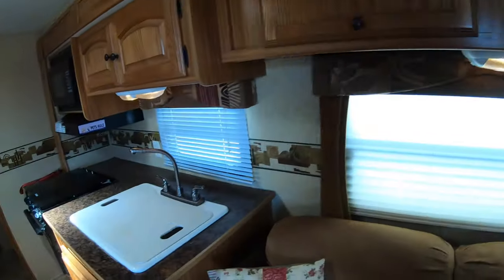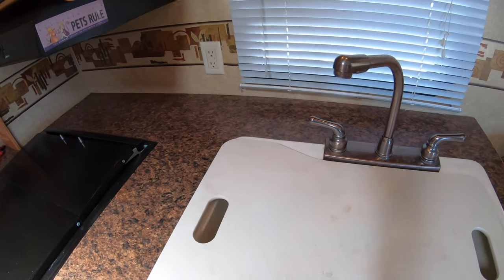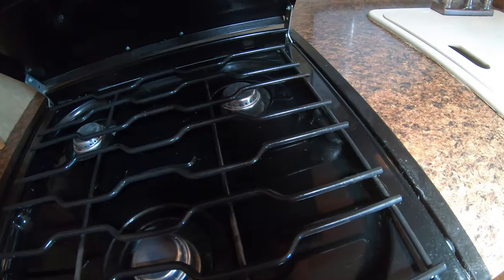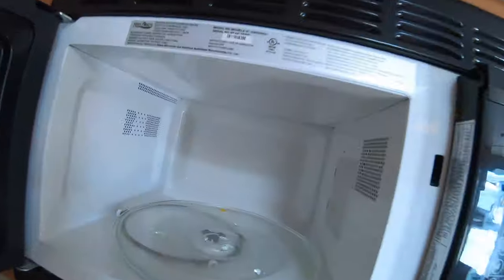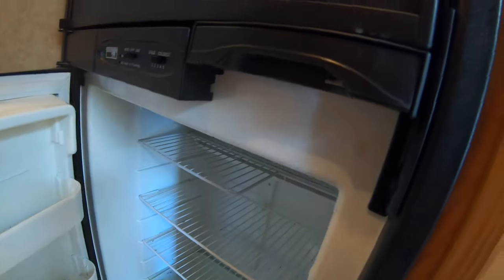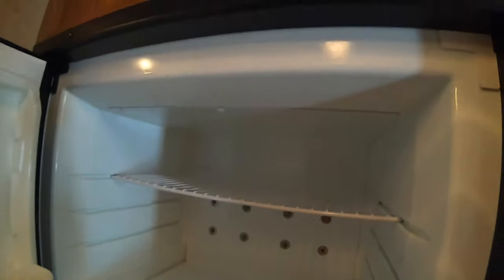Nice cabinetry. Really nice big double sink, which makes it easier for washing dishes — we will clean this up more before it goes. Here's your stove top, a little oven — gets the job done. Microwave over here. A little bit of a pantry-type setup — nice and deep, goes way back in there. Fridge-freezer combo. The fridge and freezer definitely need to be cleaned out, but that is something we will do before it goes.